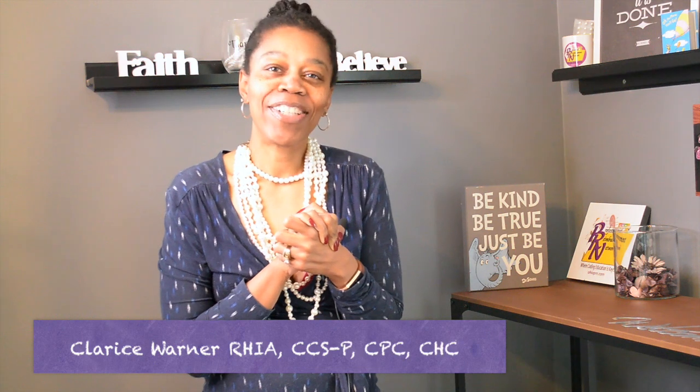I'm Clarice Warner, the girl with the pearls, the founder and education director of the Professional Reimbursement Network, LLC, where coding education is key. On this channel, I provide you with information, tips, and strategies on how to become a certified, marketable medical coder.